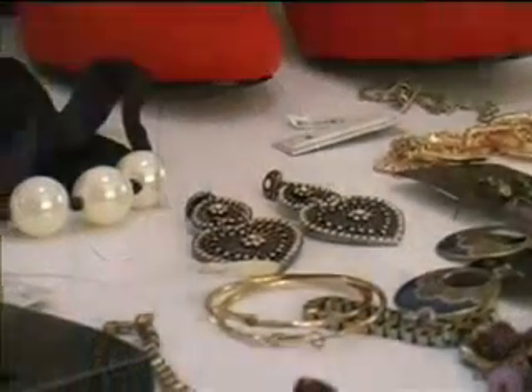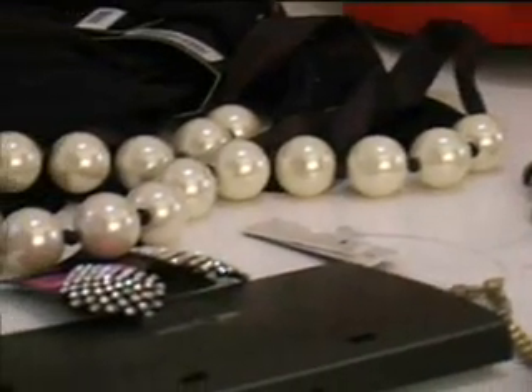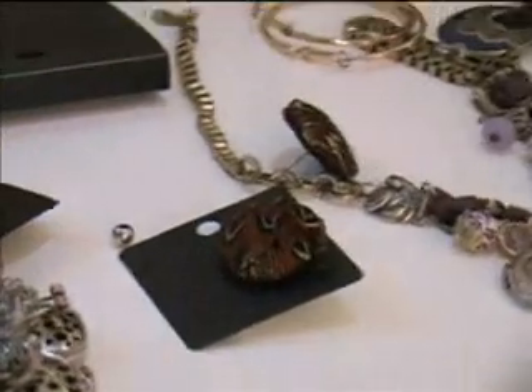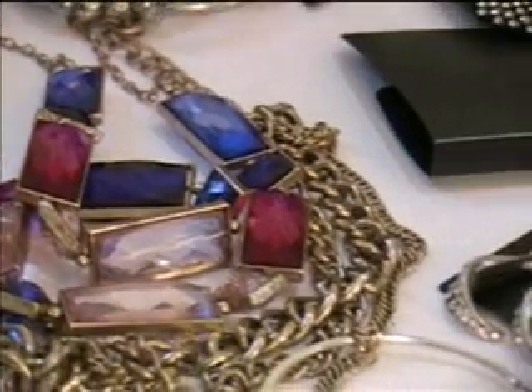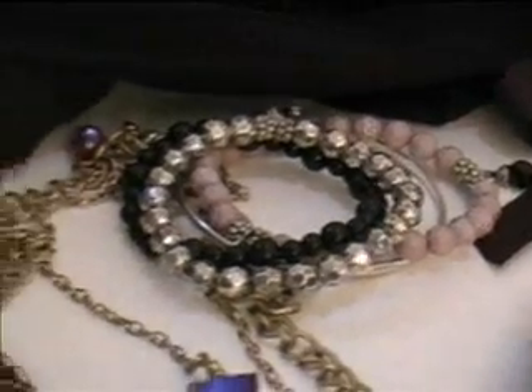Accessories — earrings, a lot of studs. You don't get the tiny little studs anymore; you get round studs that are very nice with colours and different fabrics. Chunky necklaces if you're into that, and chunky bangles.